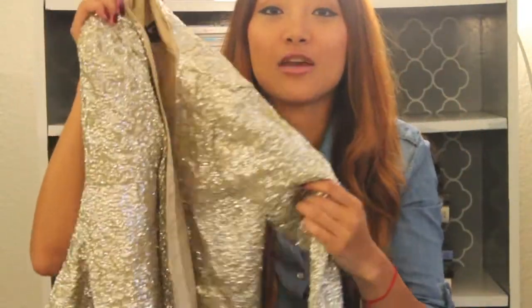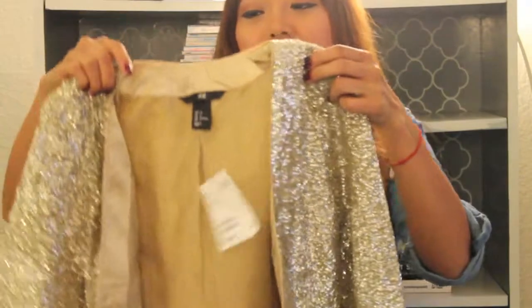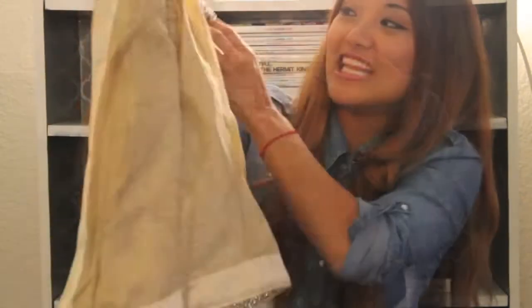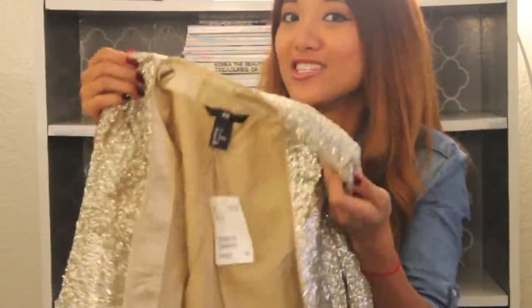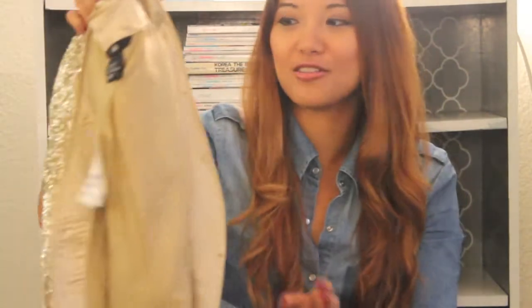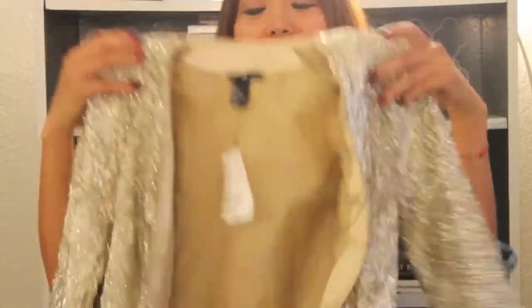I saw this blazer as I was leaving and I was like, I need to have that in my life. This is gorgeous — I love embellishments and pieces that really stand out, so I had to have this one. It wasn't as affordable, but with the gift card that I had it evened out.